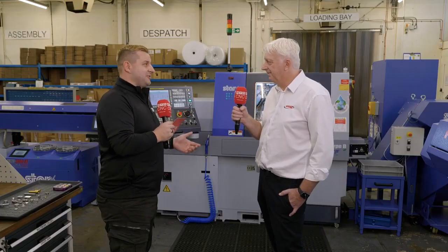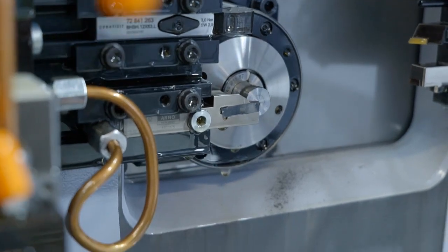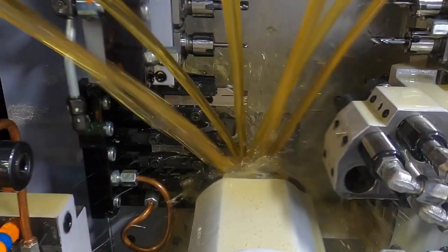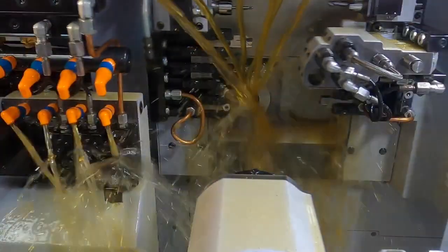Something interesting — you're not actually using the sliding head feature, are you? No, we use the machines in non-guide bush mode, which always seems a little odd. Because our components are quite short, we find it's a lot easier and quicker to set up in that mode. The parts also tend to be more accurate — with the F1 parts we're chasing 10 microns, sometimes even down to 6 microns. The bar ends and remnants are much shorter too, so when you're using titanium and special alloys, the waste is much less.